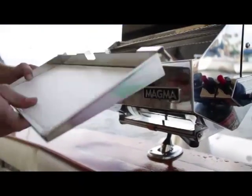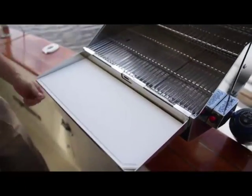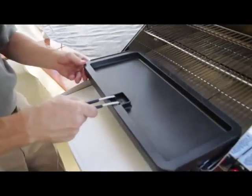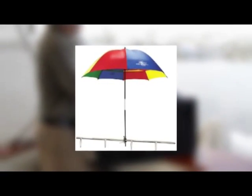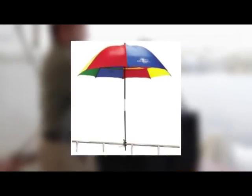Additional accessories include a removable serving shelf with polyethylene cutting board, two-sided cast aluminum griddle, stainless steel fish and vegetable tray, convenient carrying and storage case, and Sunbrella covers available in six popular colors to customize your grill to your boat.